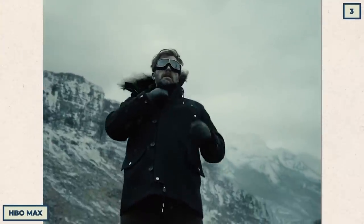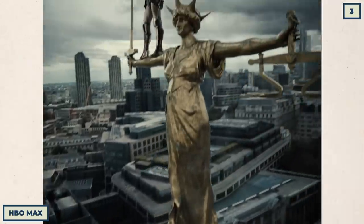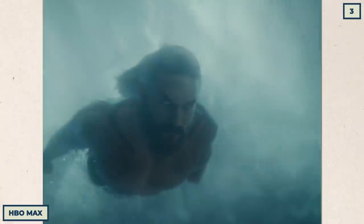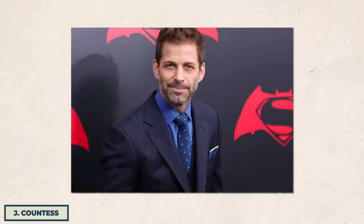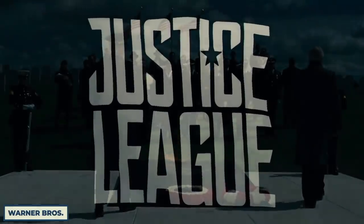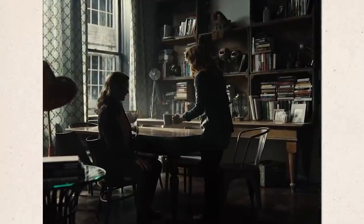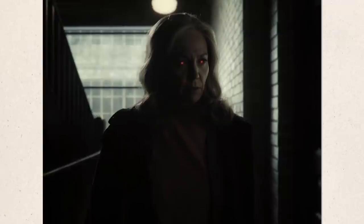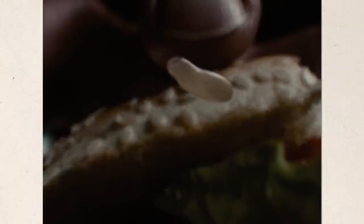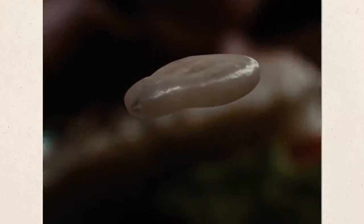Zack Snyder spent four years re-editing Justice League to match his vision. Snyder fixed a ton of continuity errors from the original 2017 edition, but there's one super nitpicky mistake that he did not clean up. Maybe he was too caught up showing us that Martian Manhunter was actually Martha in this scene, but watch the coffee — it's steaming one second, then cold the next. Maybe spend less time working on the sesame seed next time and focus on the basics.